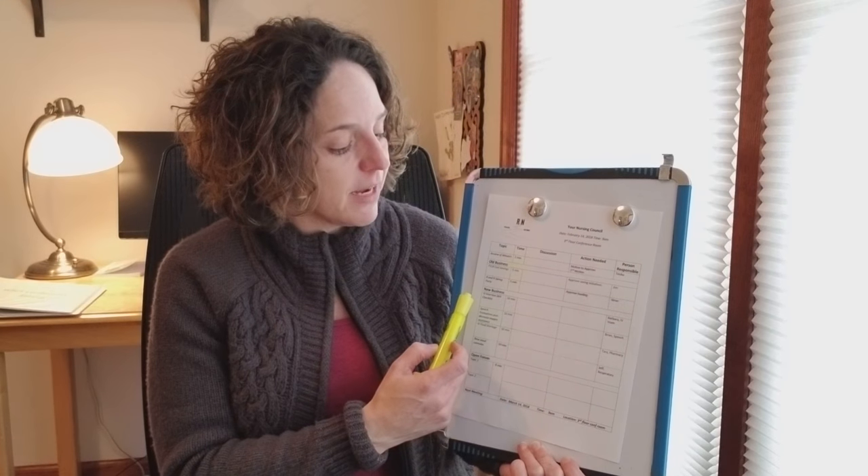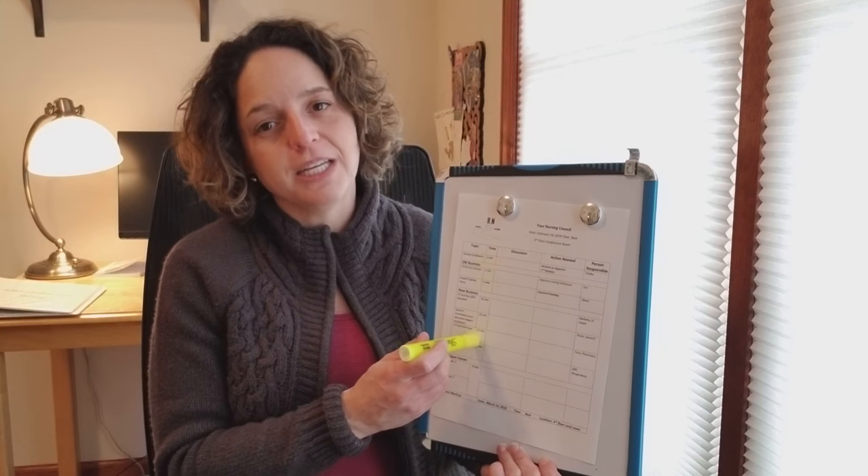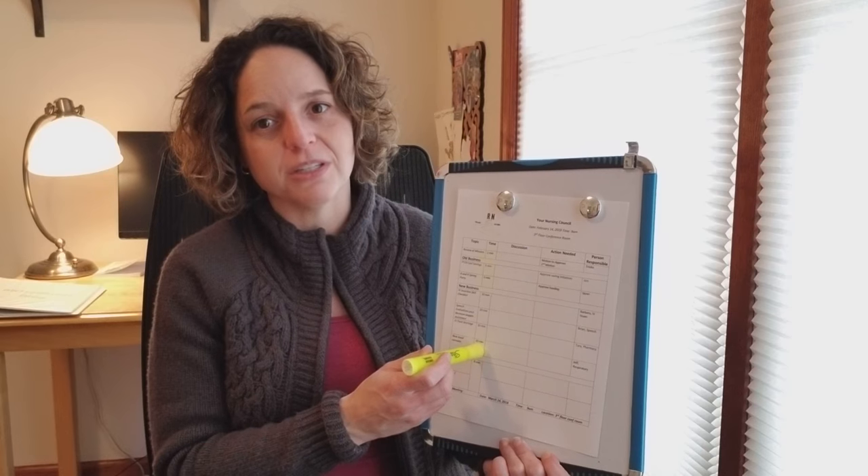Some of the key things I found great with an agenda is having room to write actionable items and also a person responsible. So if it's an old item, who's bringing it back? Another key feature is time limits — sometimes those are more helpful for the chair than for the group, to keep things moving and keep the momentum going. If we're only here for an hour, we need to get through the most important topics and see if we need to table anything else.